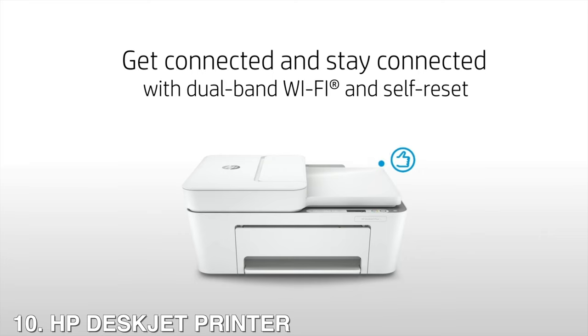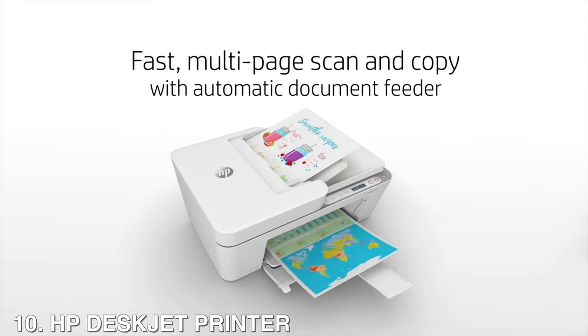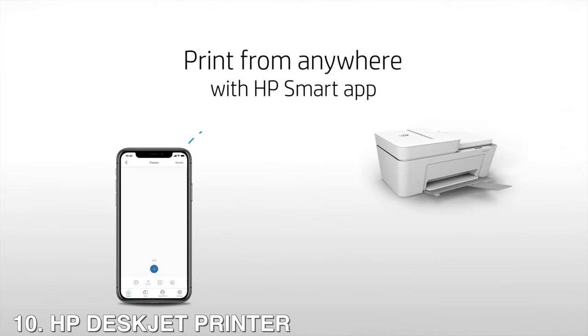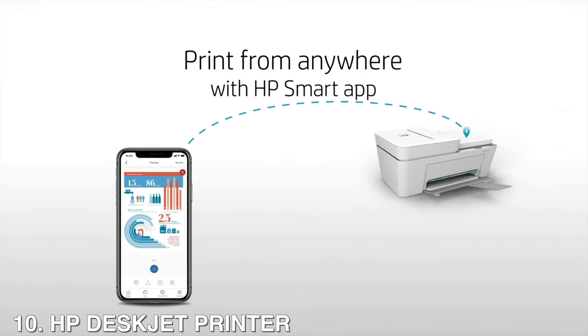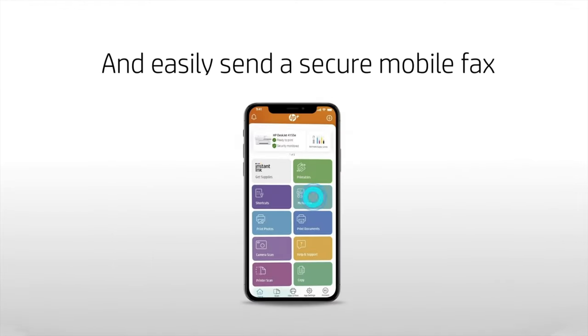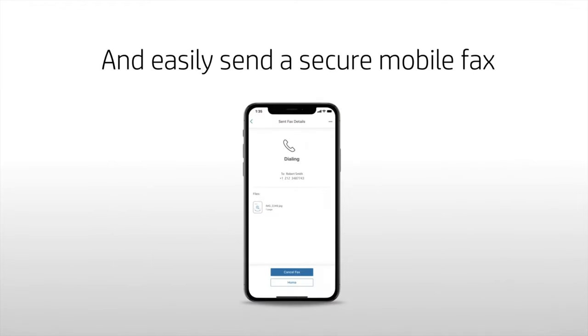This requires an HP account, internet connection, and use of only original HP ink for the life of the printer. You can get 6 free months of Instant Ink and an extra year of HP warranty when you activate optional HP Plus and Instant Ink when you set up your printer.